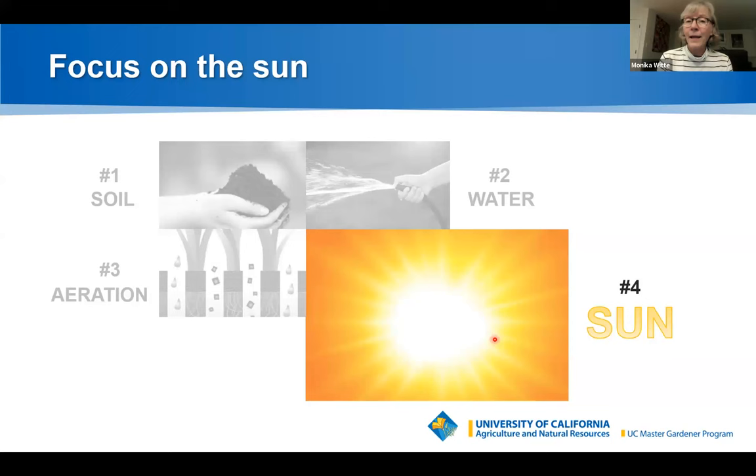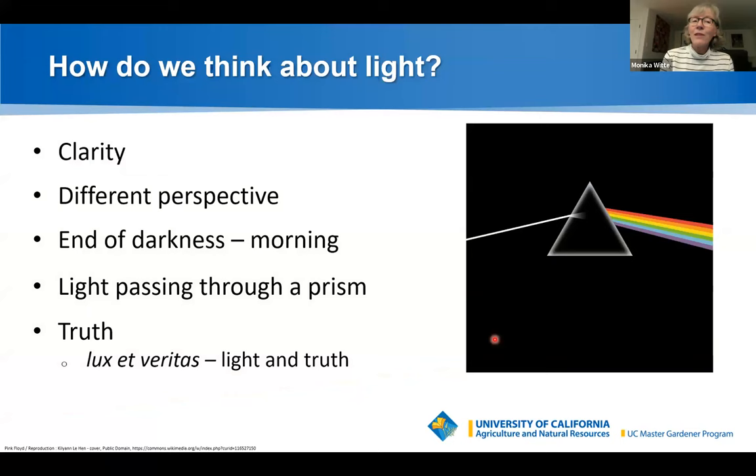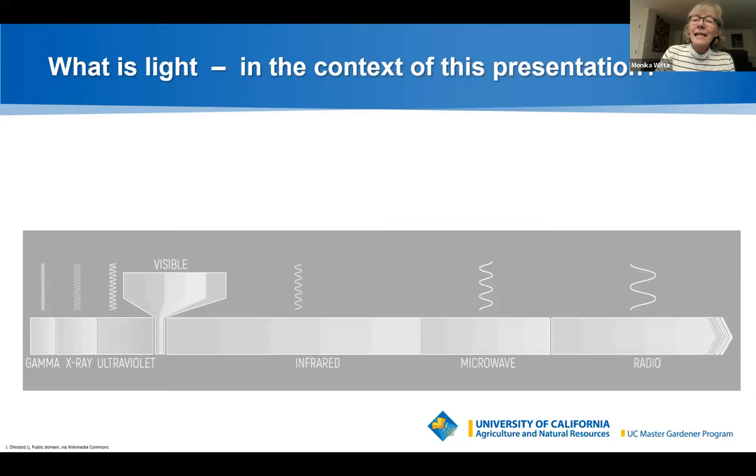The right amount of sunlight will help plants thrive, and just as with water, too much or too little can create problems. What is light? We think of clarity, perspective, or truth — 'lux veritas,' light and truth, is the motto of several universities. But in the context of this presentation, I'm going to talk about solar radiation, the radiation emitted by the sun.